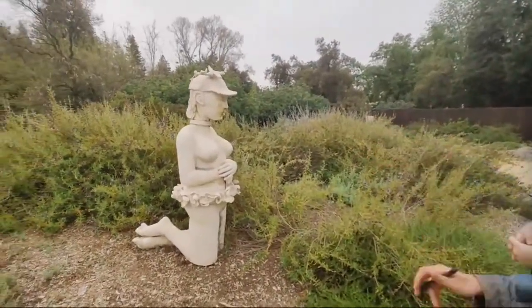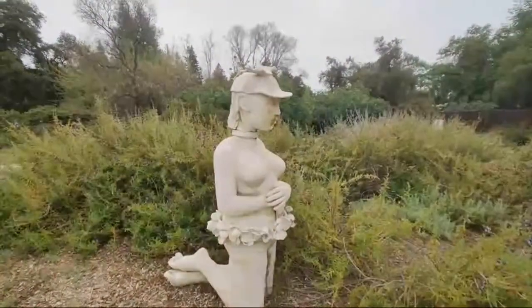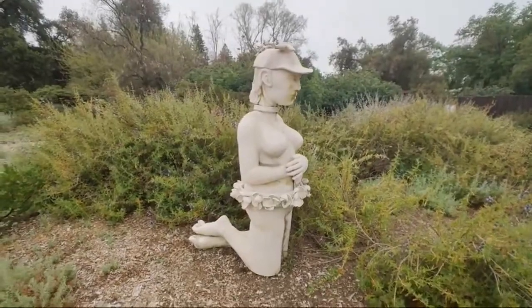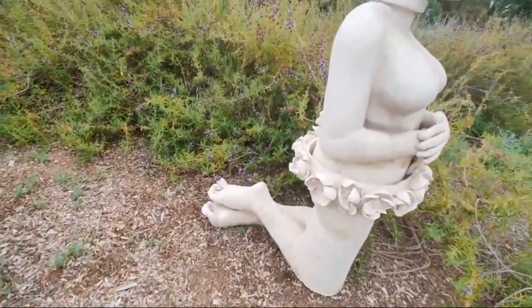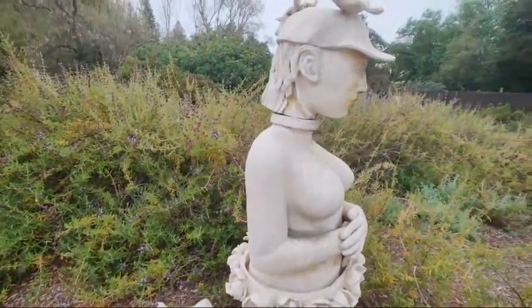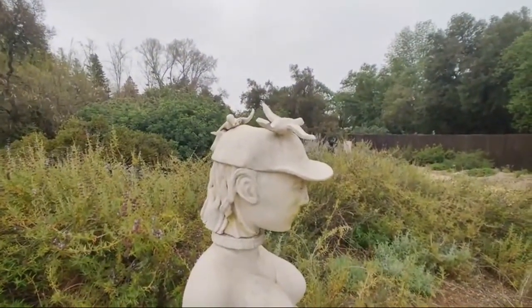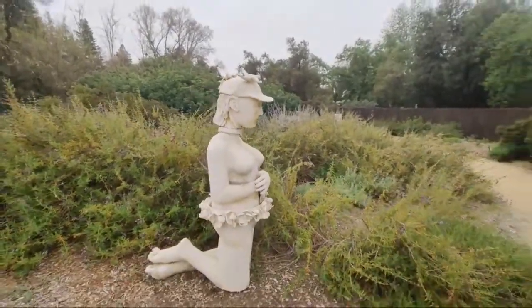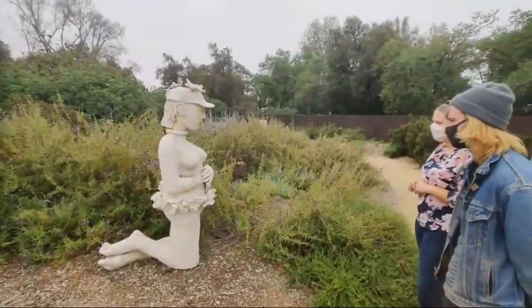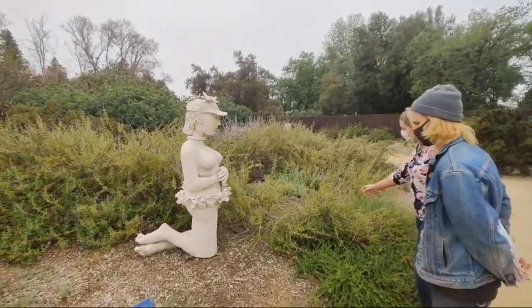Her work is really interesting in how it's being affected by nature — there are dark tones coming in just from the elements, giving it a really nice patina and aging it well. A lot of her pieces were on display in her yard before coming here, so they arrived with some of that weathering already. It's really nice to see how they interact with the natural outdoor world, and the plant has grown up right into the sculpture now.